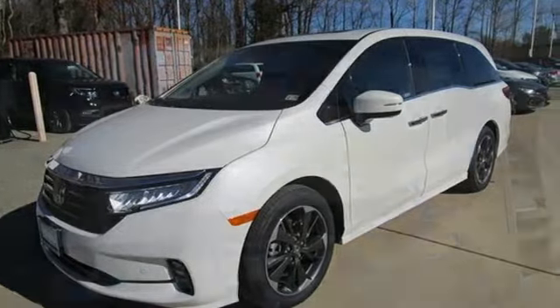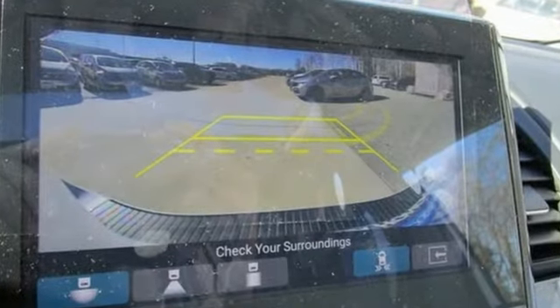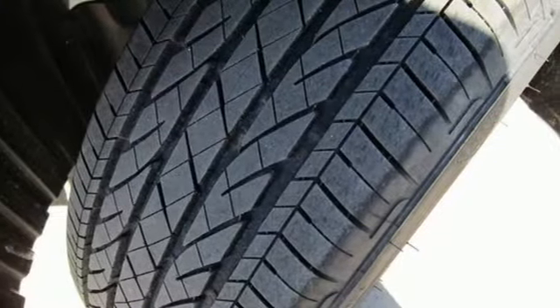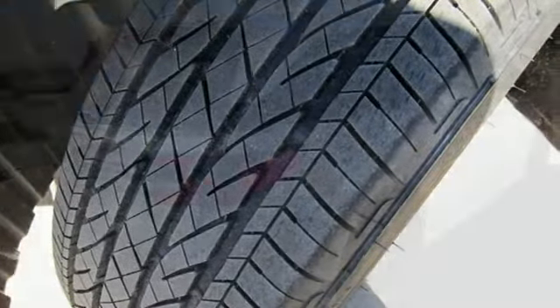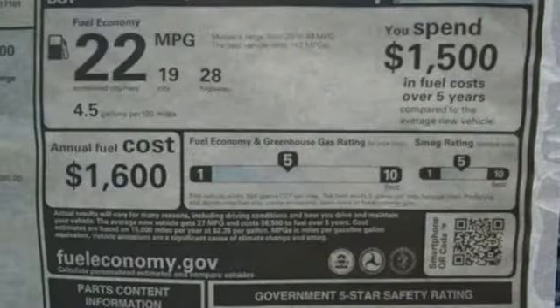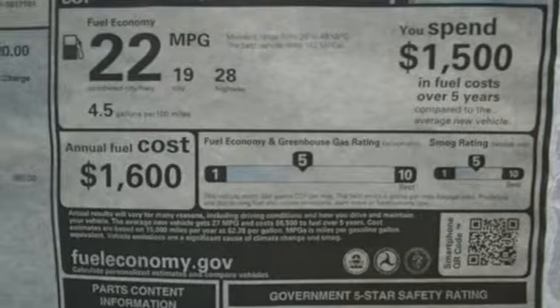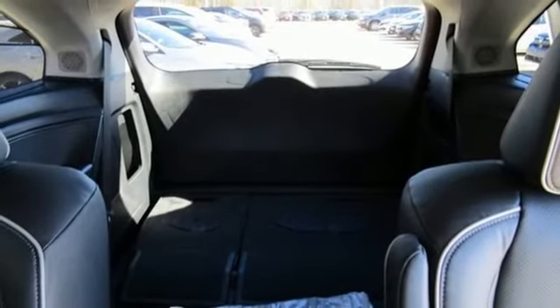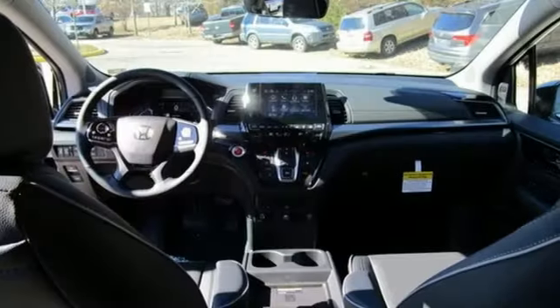It boasts an impressive list of features like these: Wi-Fi hotspot, front heated and ventilated leather bucket seats, integrated navigation system, auto-dimming rearview mirror, streaming audio, remote engine start smart device, dual-zone climate control, automatic transmission, hands-free liftgate, front and rear parking sensors, and V6 engine.